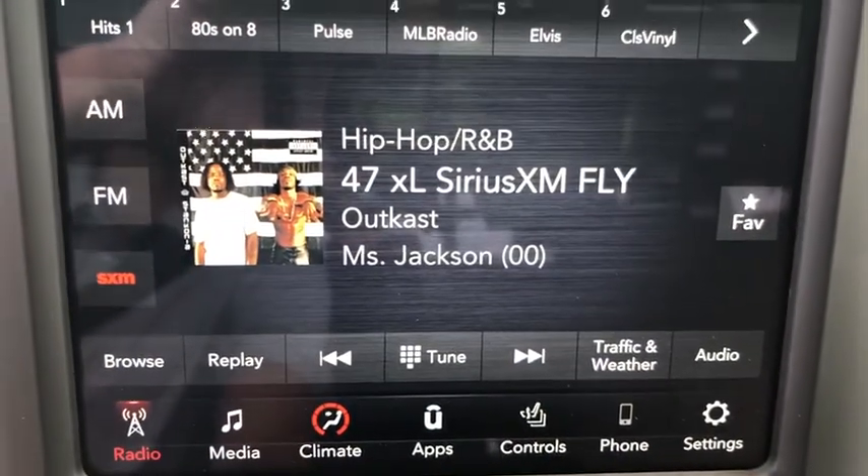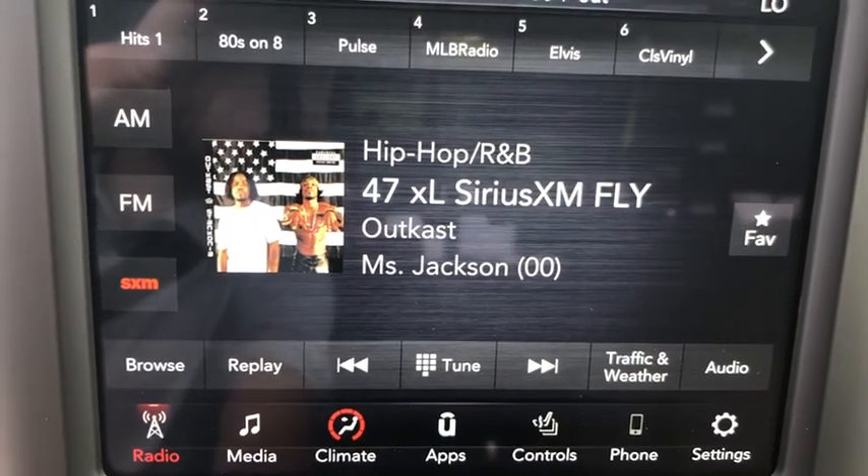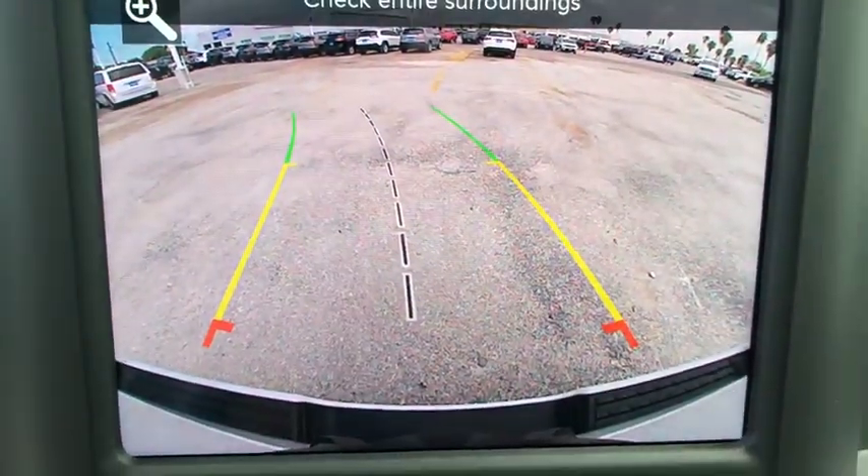AM-FM stereo radio, fog lamps. This isn't just a vehicle, it's an experience. So stop in for a test drive today.